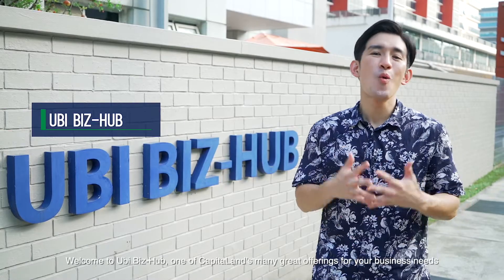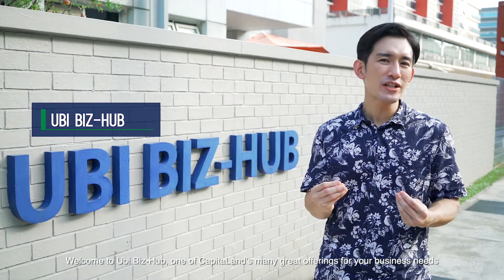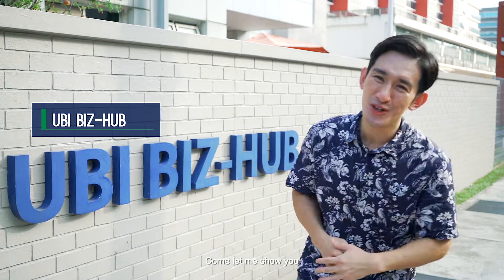Welcome to Ubi Biz Hub, one of Capital Land's many great offerings for your business needs. Come, let me show you.